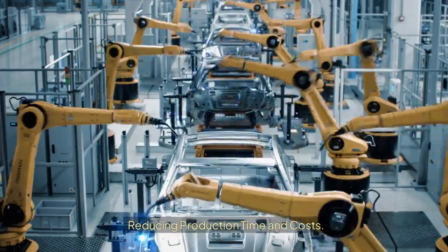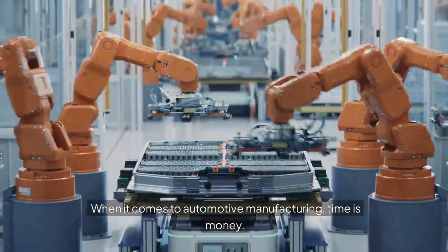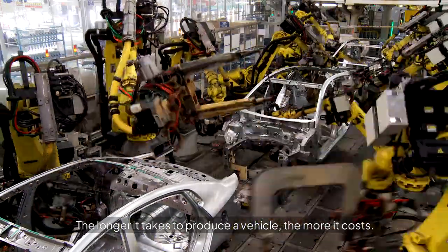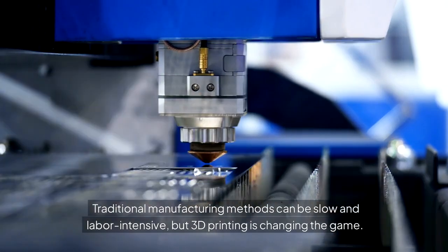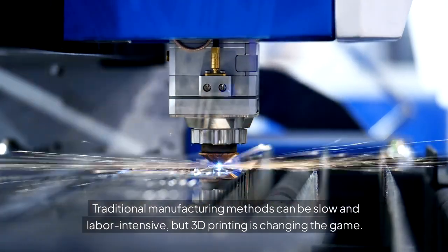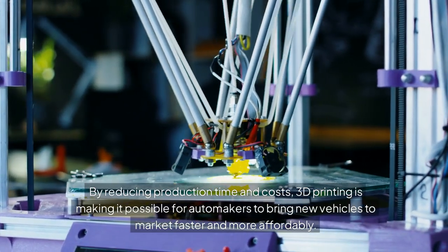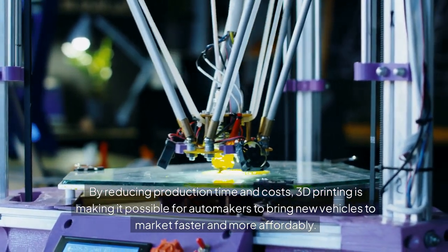Reducing production time and costs. When it comes to automotive manufacturing, time is money. The longer it takes to produce a vehicle, the more it costs. Traditional manufacturing methods can be slow and labor-intensive, but 3D printing is changing the game. By reducing production time and costs, 3D printing is making it possible for automakers to bring new vehicles to market faster and more affordably.